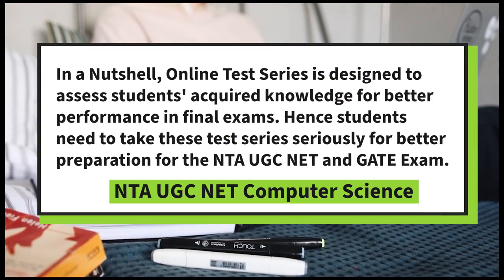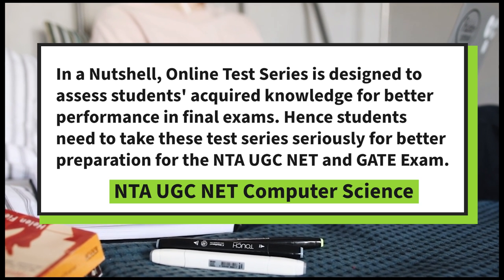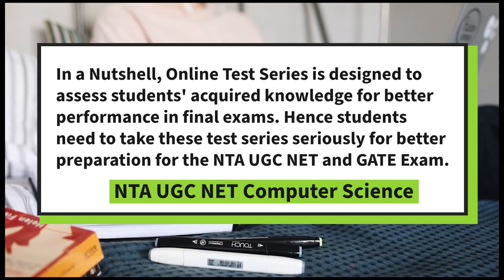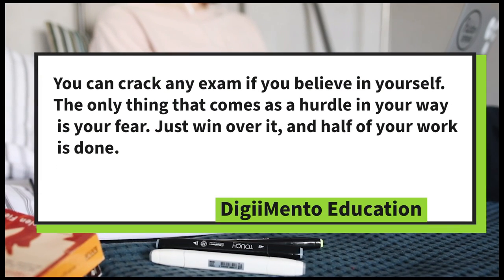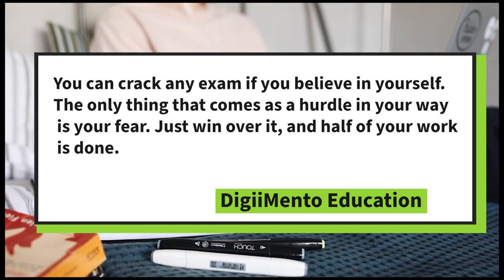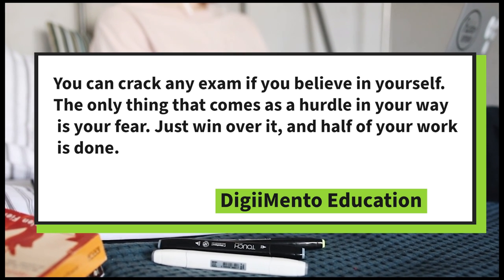In a nutshell, online test series are designed to assess students' acquired knowledge for better performance in final exams. Hence, students need to take these test series seriously for better preparation for the NTA UGC NET and GATE exam. You can crack any exam if you believe in yourself — the only thing that comes as a hurdle is your fear. Just win over it, and half of your work is done.